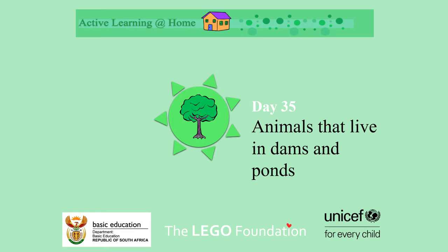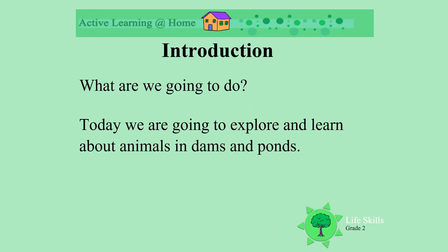Animals that live in dams and ponds. Today we are going to explore and learn about animals in dams and ponds.